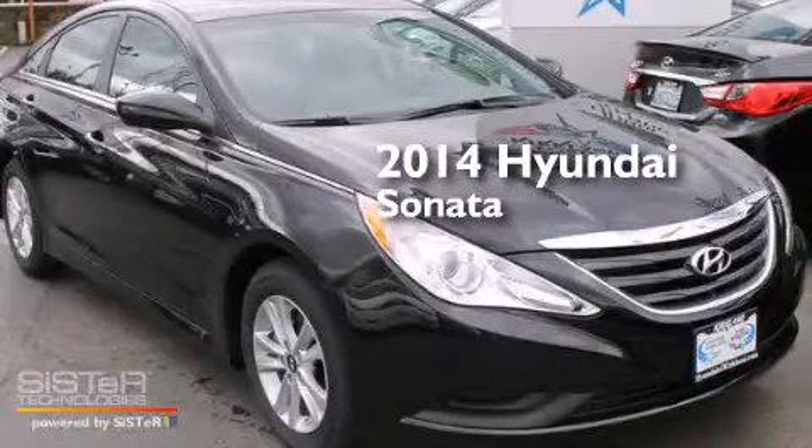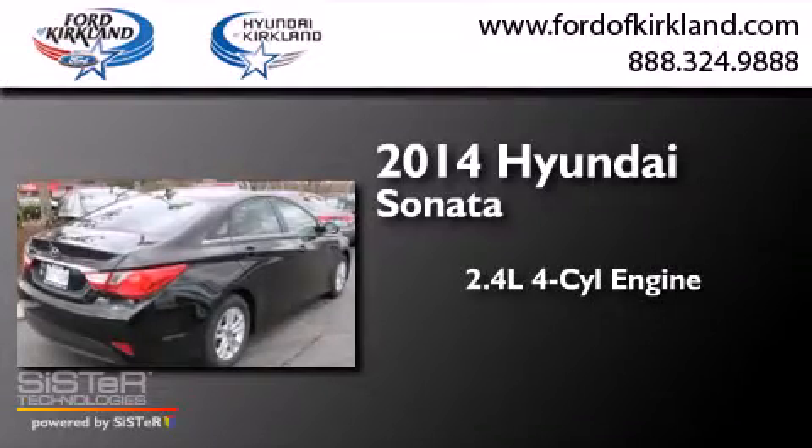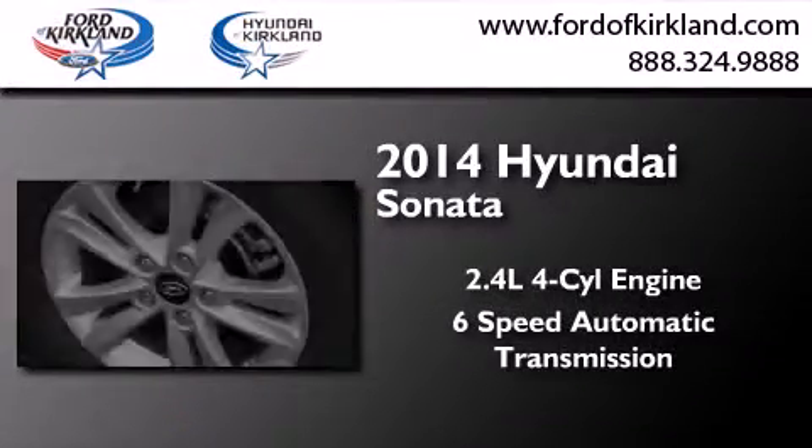This is a brand new 2014 Hyundai Sonata. It features a 2.4 liter 4-cylinder engine and a 6-speed automatic transmission.